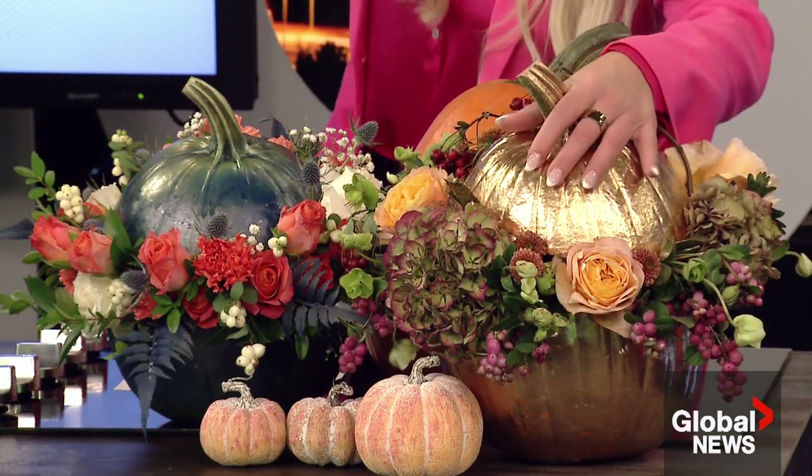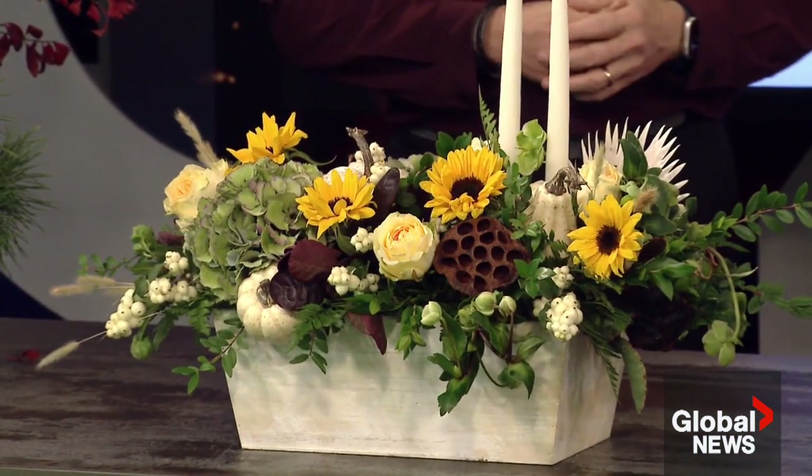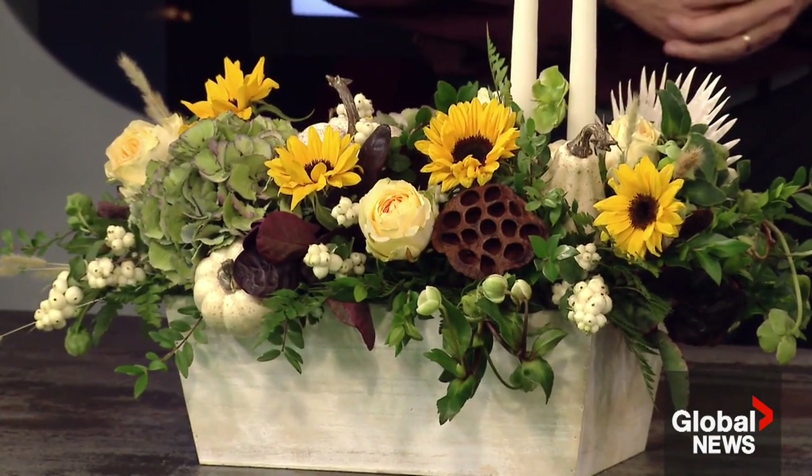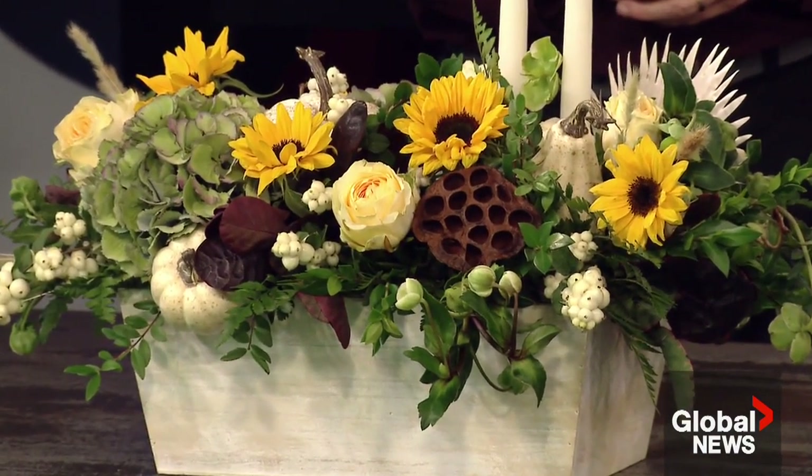Last but not least, centerpieces for Thanksgiving or any big holiday — that's huge, and it's a massive trend. We're seeing an uptick in wanting to do things yourself. You can get things like this pre-made, which saves time, but there are also workshops available if you want to make one yourself or get some friends together.